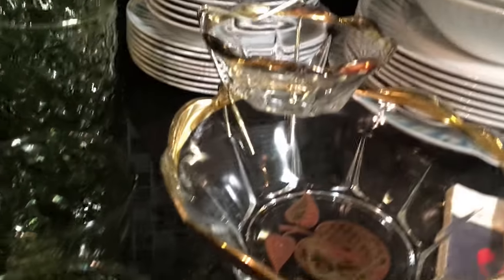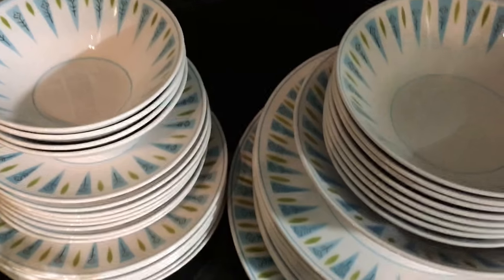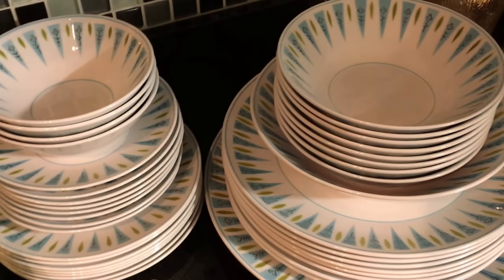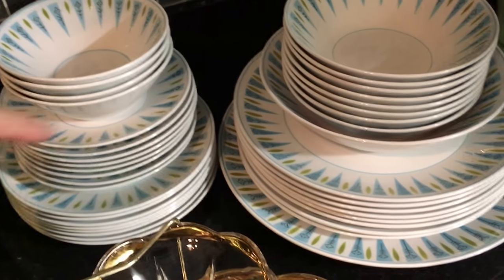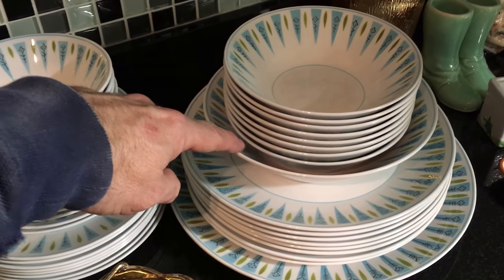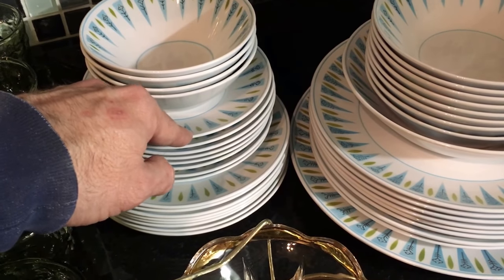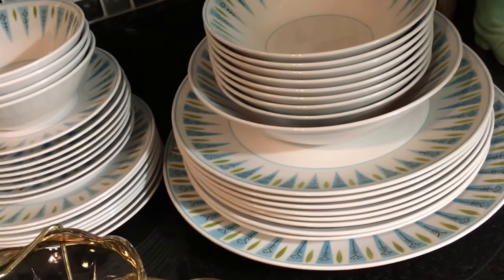Over here is the Micasa, and I have to credit some of my fellow thrifters I watch online for helping clue me into this, because I would have walked right by it. I paid $41.50 for all of it. There's a big 12-inch platter, eight dinner plates, a vegetable bowl, a serving bowl, eight soup or cereal bowls, eight bread and butter plates, and eight saucers — but no teacups, what a shame.